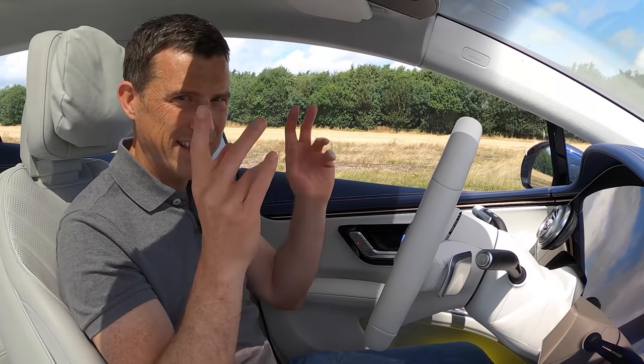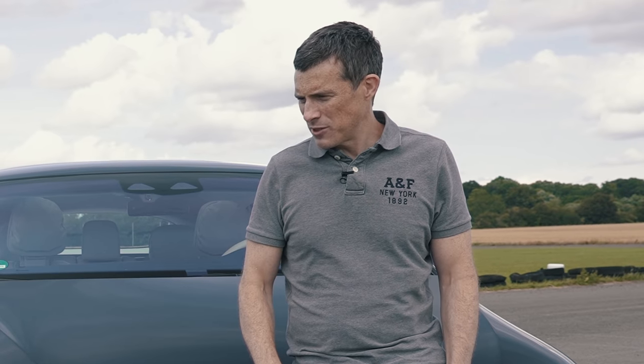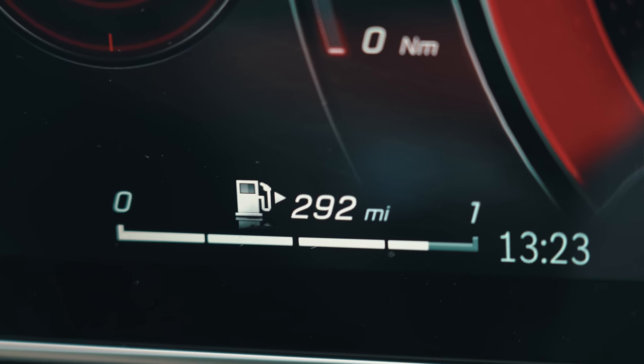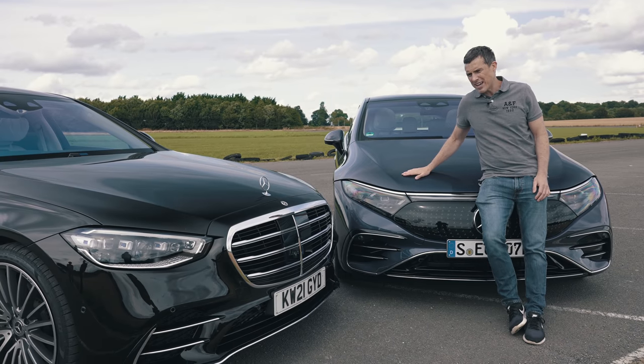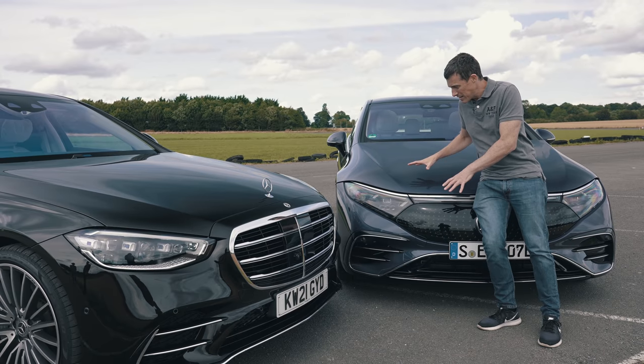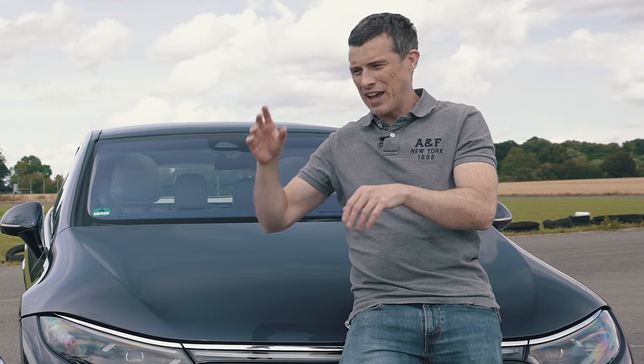After all the drag race and launch filming, the trick computer in the S-Class says it has 292 miles of range left, whereas the EQS says it has 328 miles of range left. So the EQS has actually done better than the S-Class through all the performance tests, and they've basically done the exact same thing.